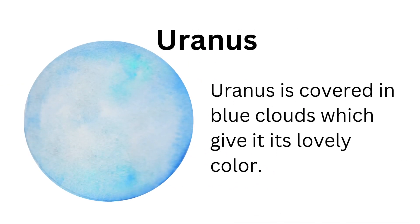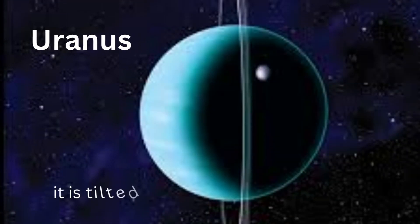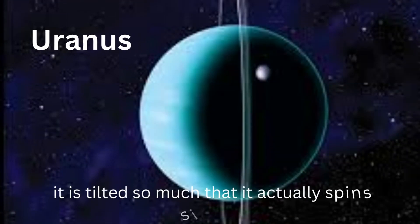Uranus is covered in blue clouds which give it its lovely color. It is tilted so much that it actually spins sideways.